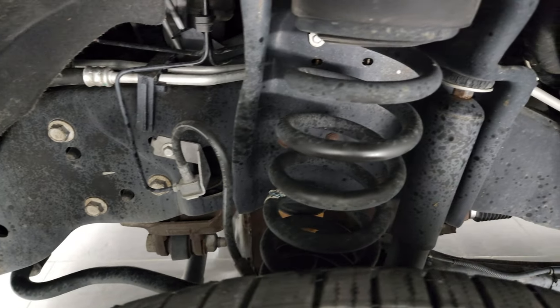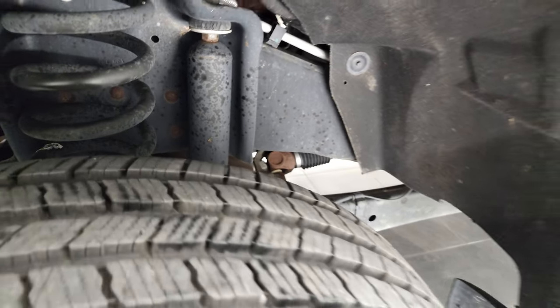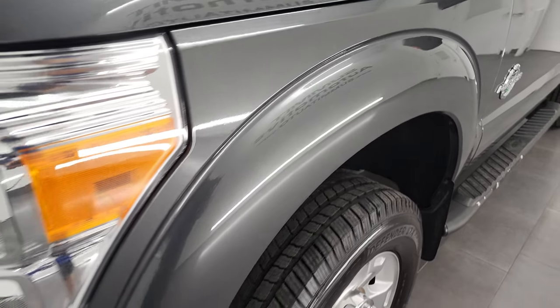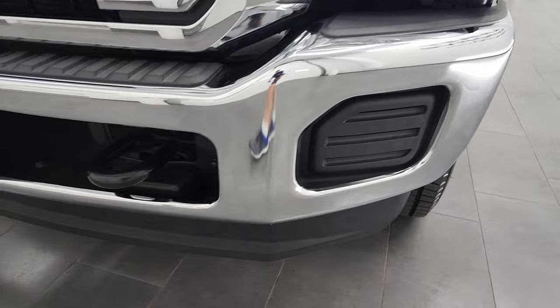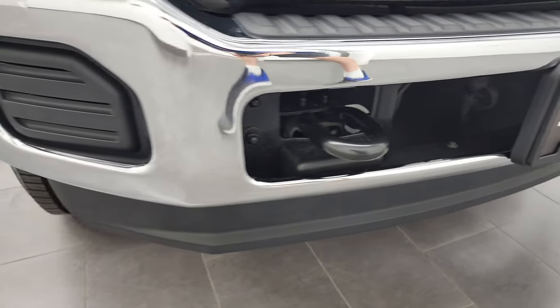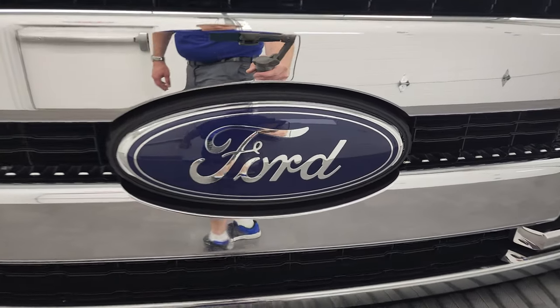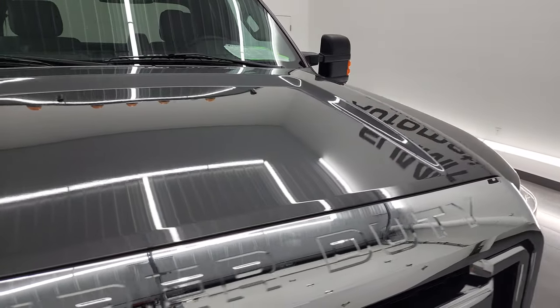Frame and underbody for being a 2015 — got to remember, this truck's seven years old already — looks fantastic. Front fender is in excellent condition as well. Headlight lenses are nice and clear, and the front bumper and lower valence are in very nice condition too. I didn't see any dents or dings on there, and it does come with the chrome-trimmed grille.